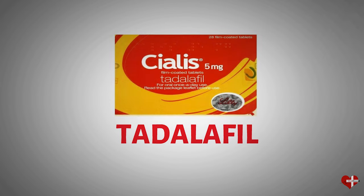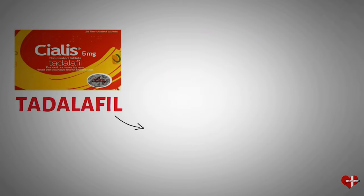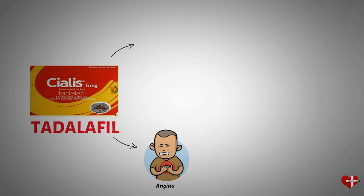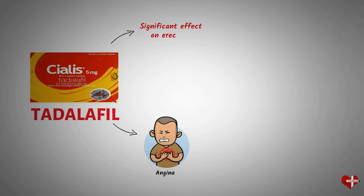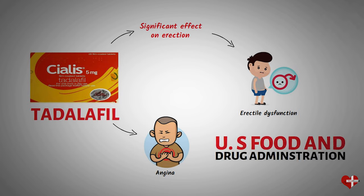Tadalafil, the active ingredient in Cialis, was discovered by pharmaceutical company Eli Lilly and Company in the early 1990s. Originally, it was being developed as a treatment for angina. During clinical trials, researchers observed that tadalafil had a significant effect on erectile function in the study participants. This led to further investigation and development of tadalafil as a treatment for erectile dysfunction, which was eventually approved by the United States Food and Drug Administration (FDA) in 2003.